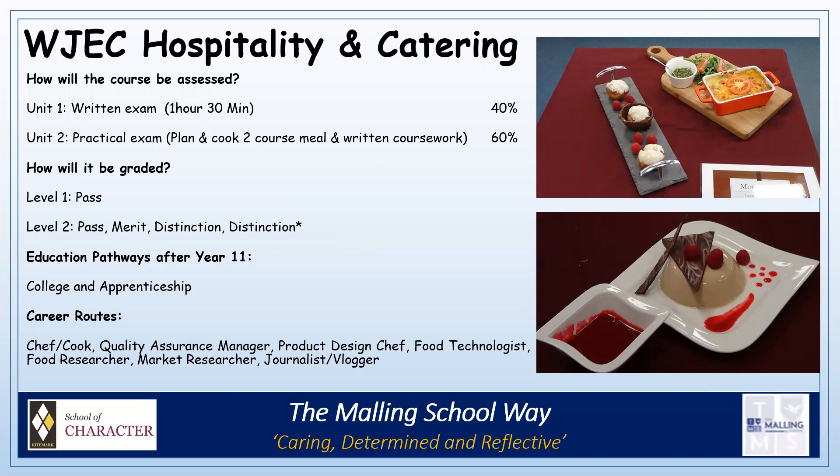Pupils' pathways after Year 11 may include going to college or looking for an apprenticeship. Career opportunities might be to become a chef, cook, quality assurance manager, product design chef, food technologist, food researcher, market researcher, journalist or vlogger.